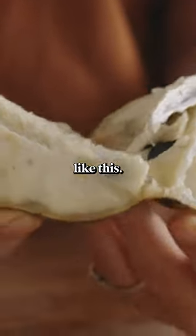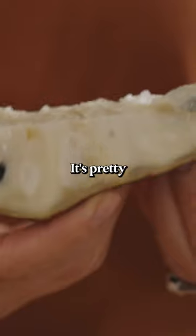Now I can probably break it up like this. Ooh, it's pretty custardy looking.